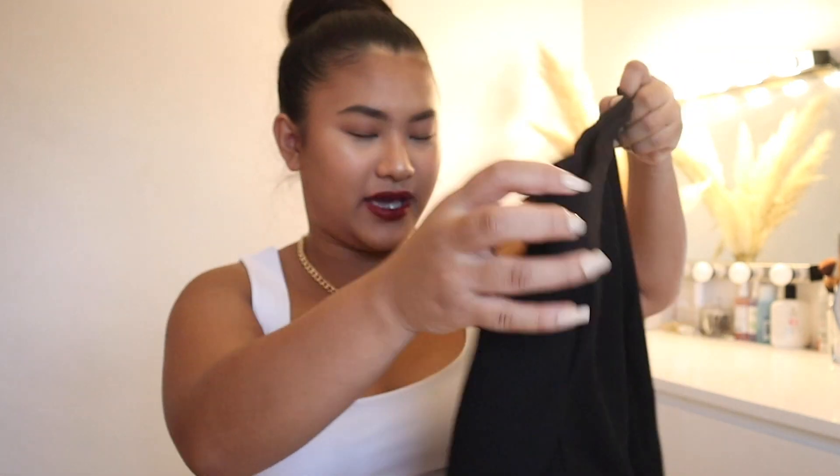Hi everyone, welcome back to my channel. In today's video I have a Zara haul for you guys. I'm sorry that I was MIA for maybe two or three months — I just hadn't had the motivation to film or get up. But today I'm back with your favorite hauls, it's been trending and I kind of can't get out of the Zara website.